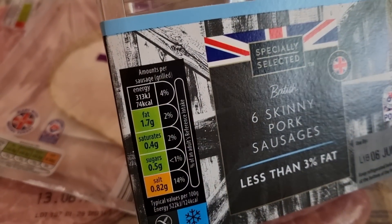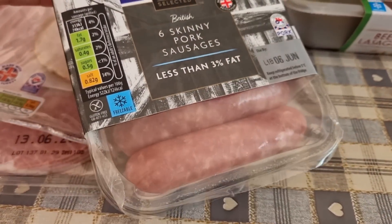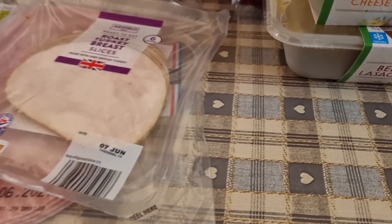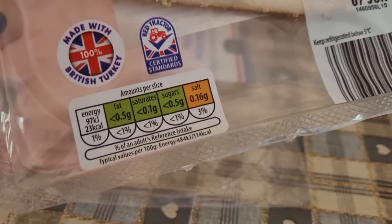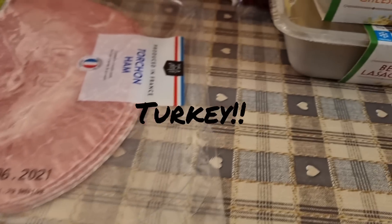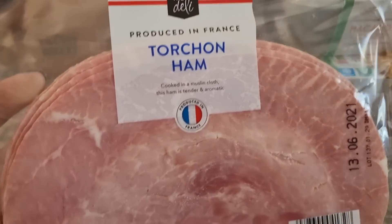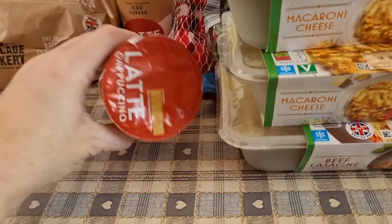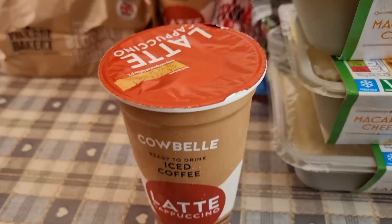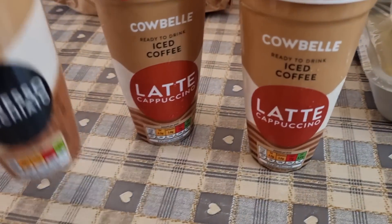I got skinny pork sausages — 74 calories per sausage, I've had these before, they're nice but have a slightly tough skin. I got some roast chicken slices at 23 calories a slice. I also got this ham I buy quite a bit — it's nice big slices and 58 calories for a slice. I picked up some iced coffee for my son.